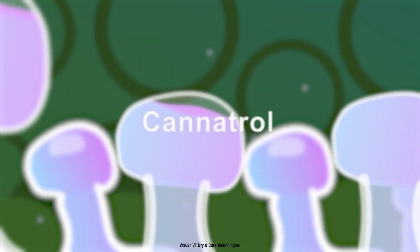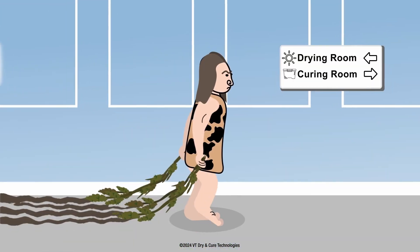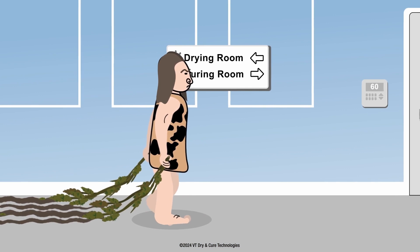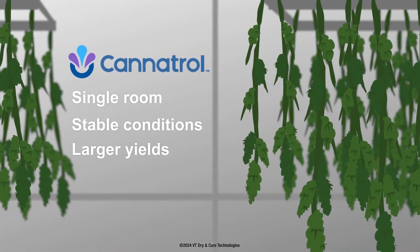The Cannitrol system is so precisely controlled it leaves 98% of the trichomes undamaged. Because the flour is kept in the same room at ideal stabilized conditions for drying, curing, and storing, you'll save on labor and protect the finished product from damage.